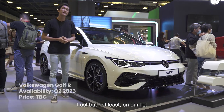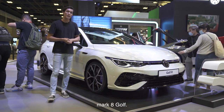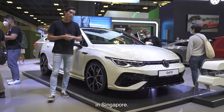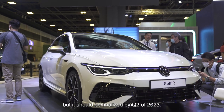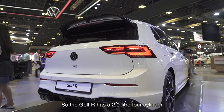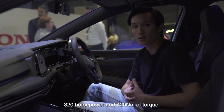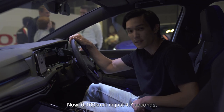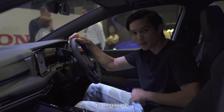Last but not least on our list is the Volkswagen Golf R. The Golf R is based on the Mk8 Golf and is the latest Golf R here in Singapore. There's no price as of now, but it should be finalised by Q2 of 2023. The Golf R has a 2 litre 4-cylinder turbo engine producing 320 horsepower and 420 Nm of torque, with 0-100 in just 4.7 seconds — making it the fastest production Golf R in Singapore.